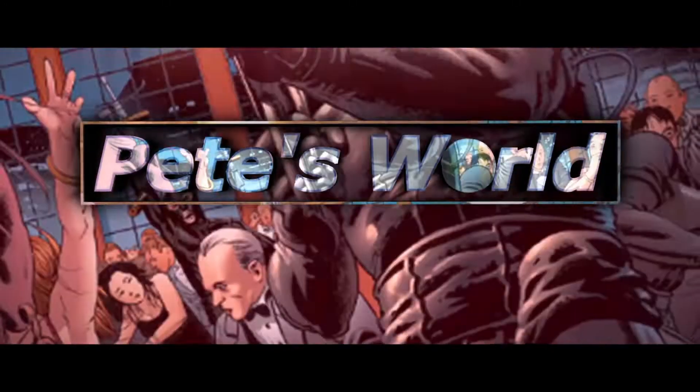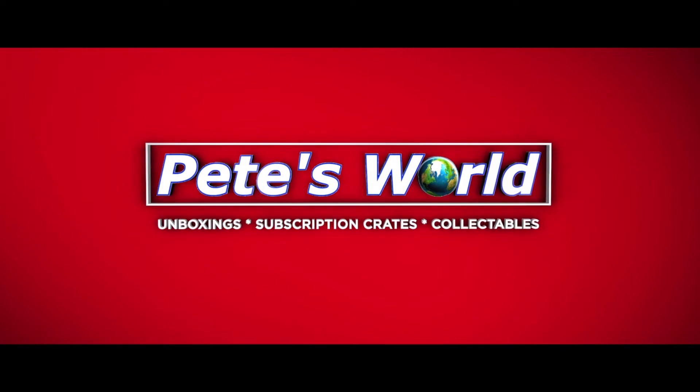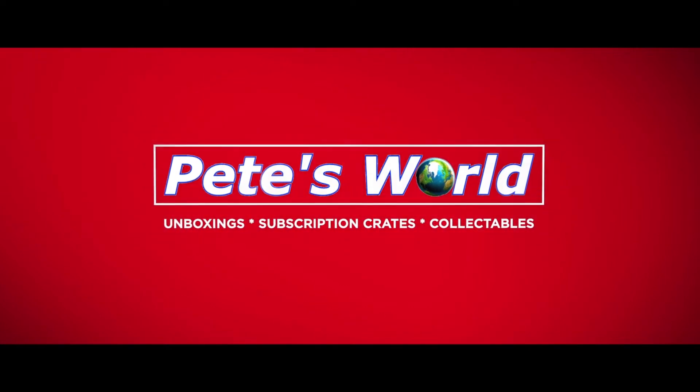Hello everybody, welcome to the channel. In this video we're going to be checking out the missing Magical Creatures t-shirt. If you watched my previous Wizarding World crate opening video, you'll know that the Magical Creatures crate was shipped without the t-shirt, due to some problem, with a note in the crate saying that the t-shirt would follow.